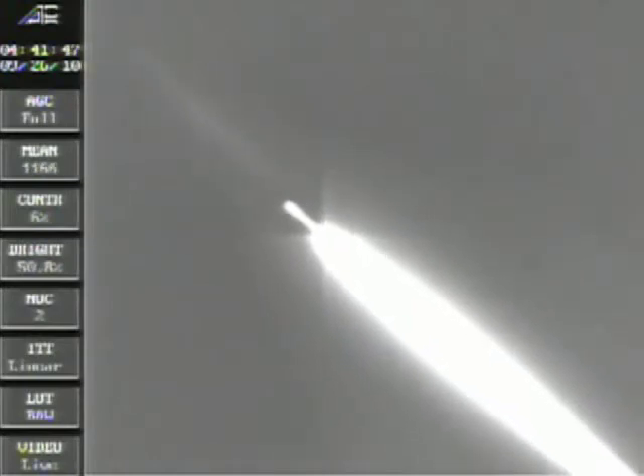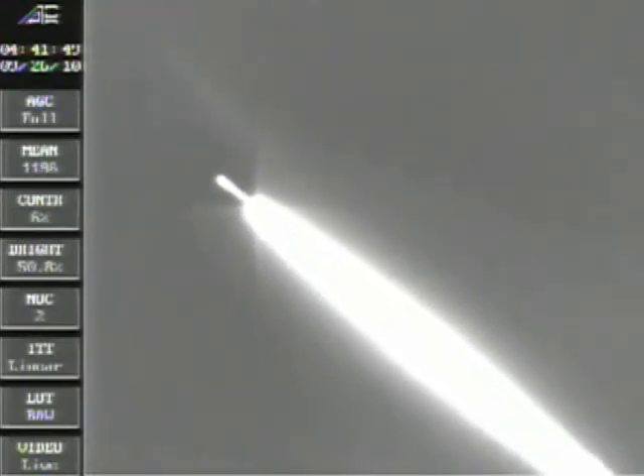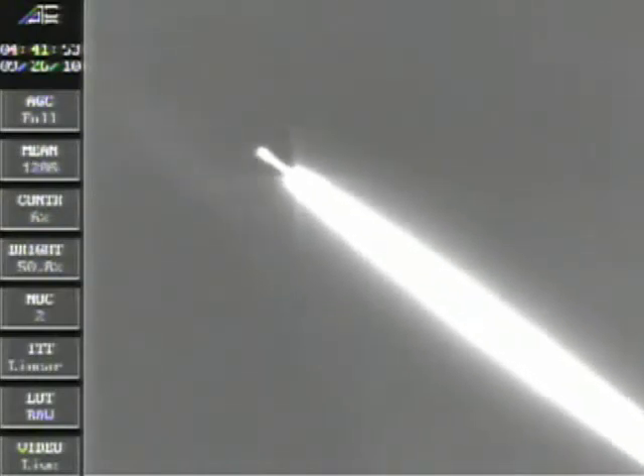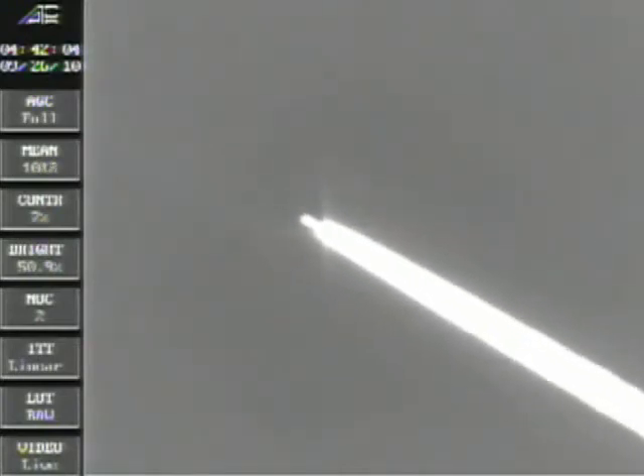We are now coming up on the stage 1 separation, stage 2 ignition. The event will occur at approximately T plus 58 seconds. We have confirmed stage 1 separation, stage 2 ignition.